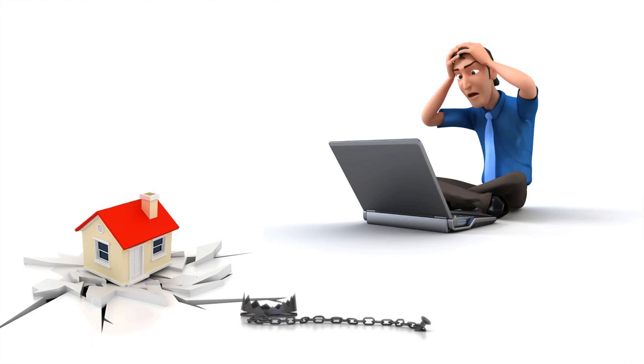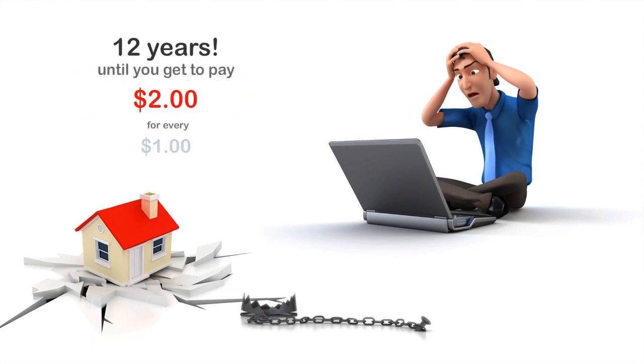Remarkably, trap number one ensnares you for a full 12 years before paying $2 to reduce your mortgage by $1. That's 12 years of getting 50 cents on the dollar.